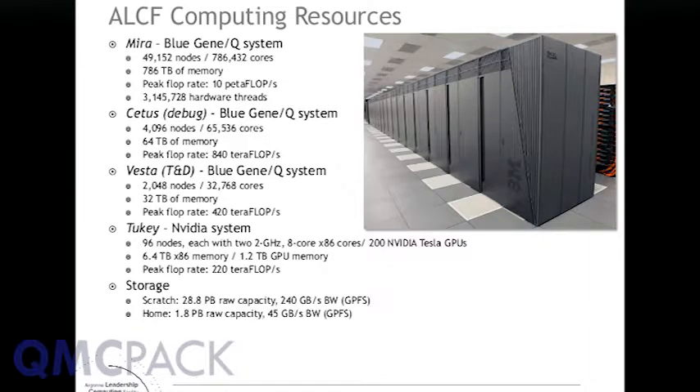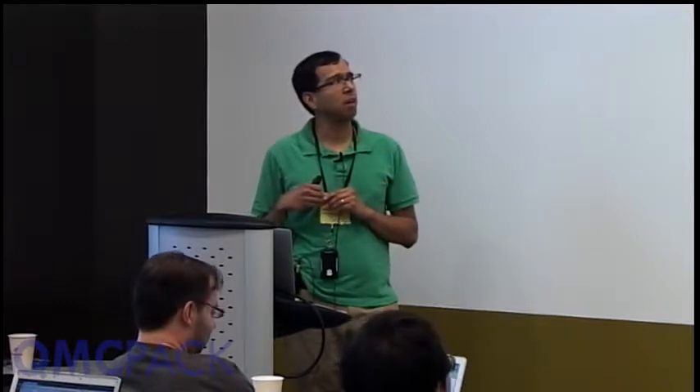You've been mostly using Vesta. Going down the list — our 10 petaflop production resource supports our two major programs, Incite and ALCC, which I'll mention in the next slide. Mira has 48 racks. One rack is defined to be 1,024 nodes. There are 16,000 cores in one rack. The total system has three-quarters of a million cores and roughly 3 million hardware threads.